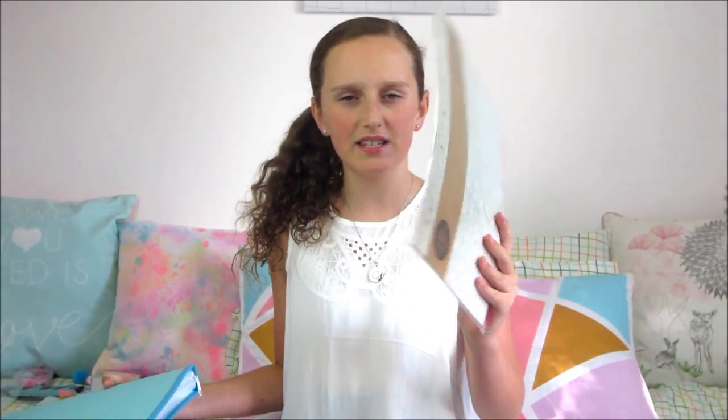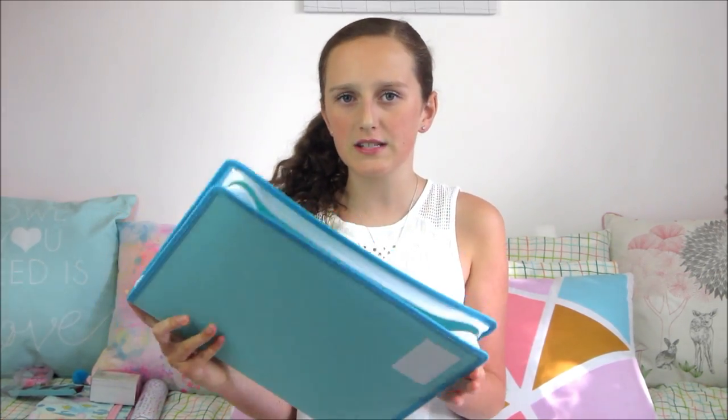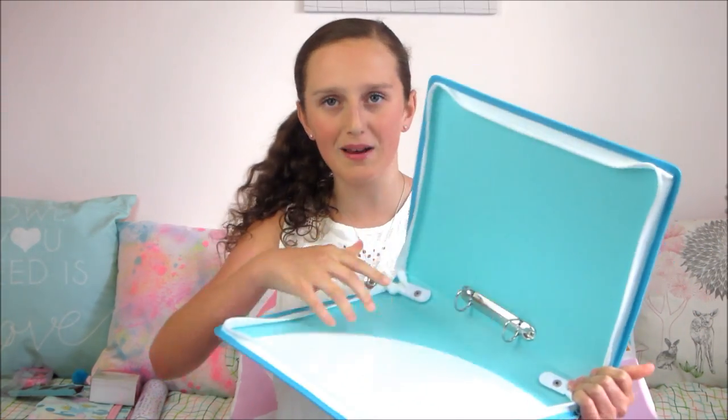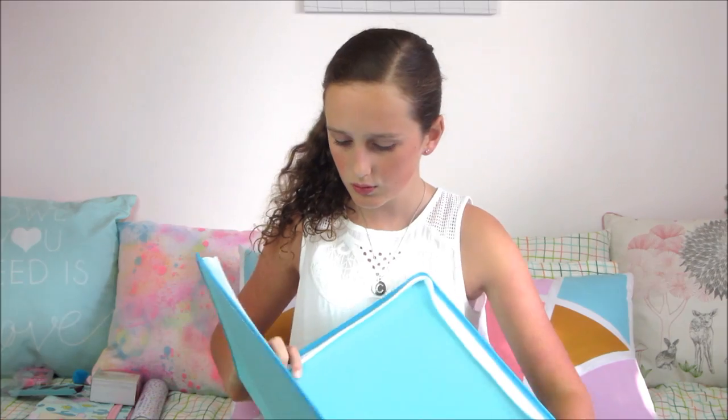I've got these dividers from Typo and also this big binder from Kmart. I'm either going to use this for singing or school. It's not super cute but it has a pouch in there. All this stuff will fit into the binder because it all has binder holes, and it has a pouch as well which is super handy.